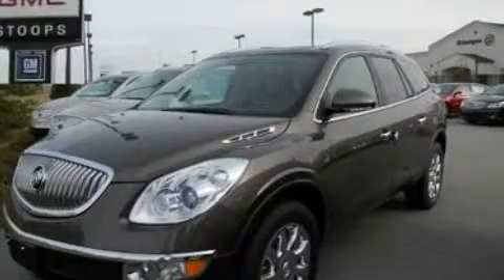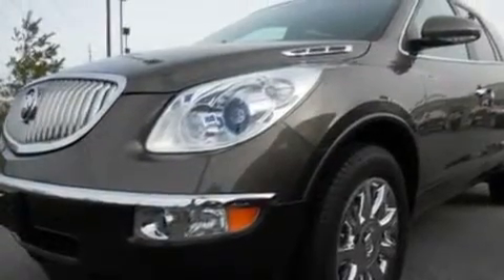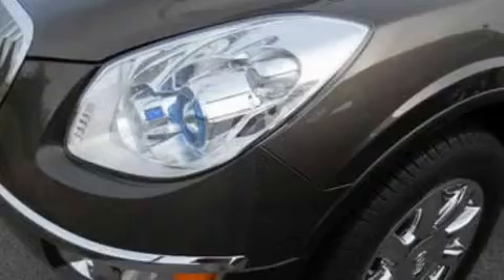This is a brand new 2011 Buick Enclave, a great fit and finish. It has a 3.6 liter 6-cylinder engine and a 6-speed automatic transmission.